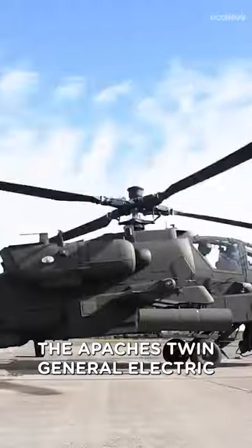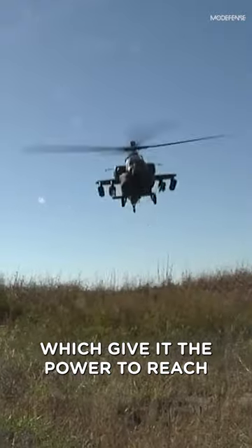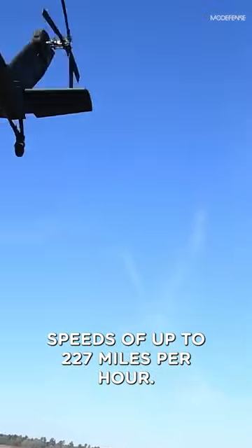First up, the Apache's twin General Electric T-700 turboshaft engines, which give it the power to reach speeds of up to 227 miles per hour.